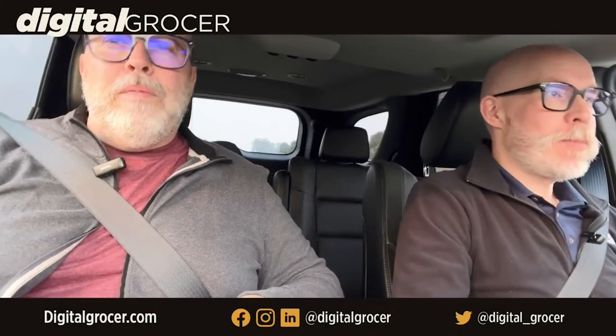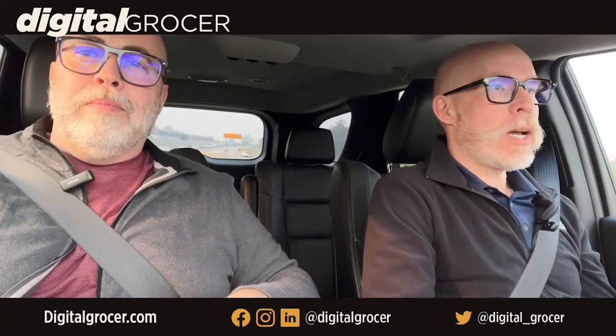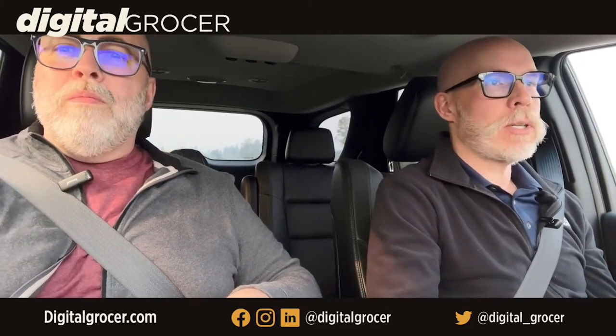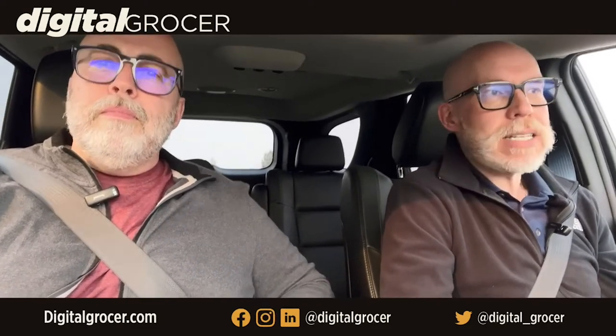Welcome to Digital Grocer — Tales from Between Two Beers. The title's getting longer and more complicated. We are in beautiful Vancouver, British Columbia, out here for a bunch of meetings, but even more importantly we're going to go visit the new Save-On store that just opened up, northeast of Vancouver.